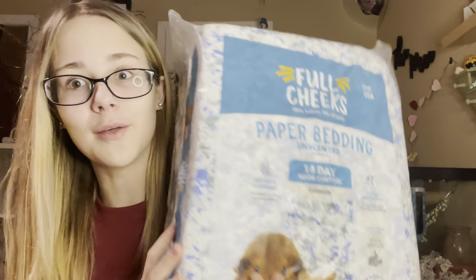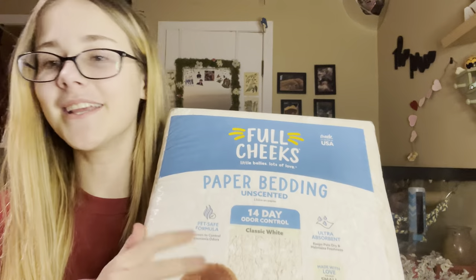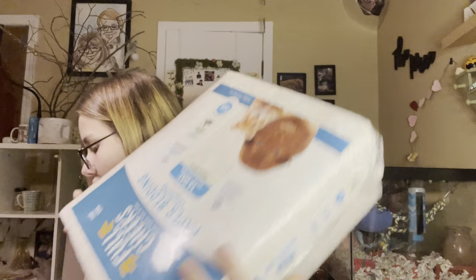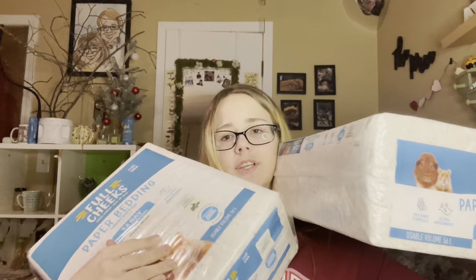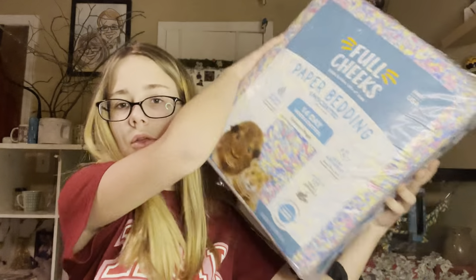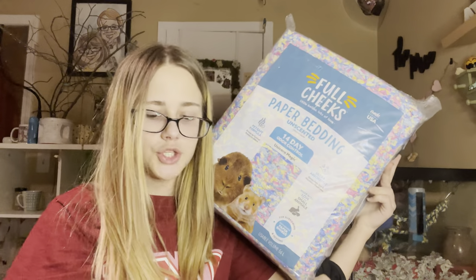I didn't just get one bag of bedding — I got four bags of bedding. I got two bags of white and two colorful beddings. Easter is coming up, so that's the reason I actually went to the pet store. I needed bedding but I also wanted to get Easter stuff at Target, which they did not have.